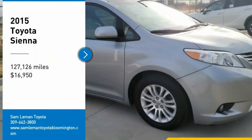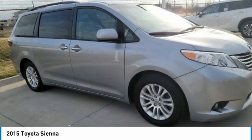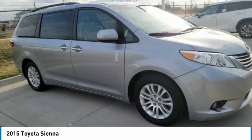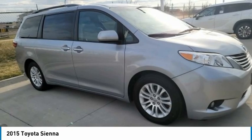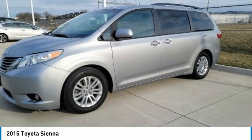Looking for the right vehicle? Check out the 2015 Sienna. Sienna offers excellent overall quality and long-term dependability, making it a hassle-free vehicle to drive day in and day out, while contributing to peace of mind on long road trips.